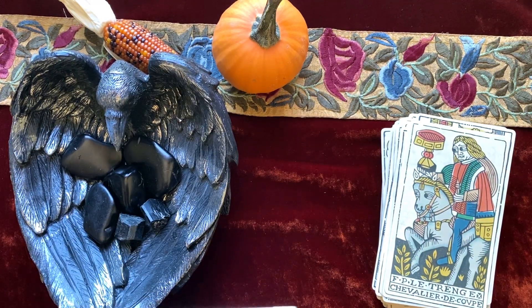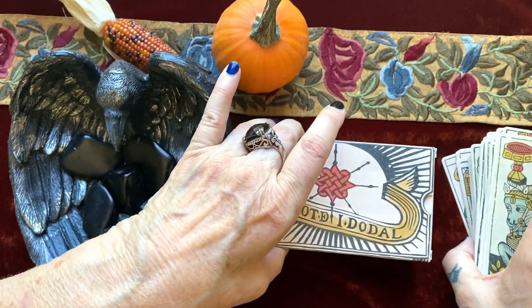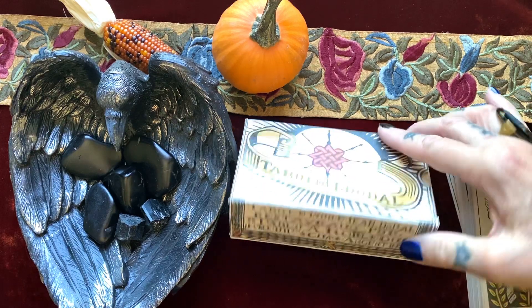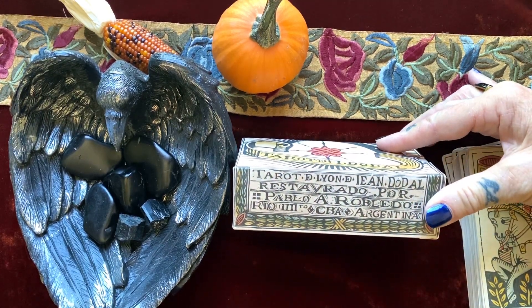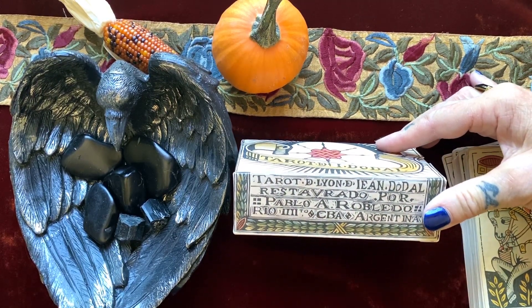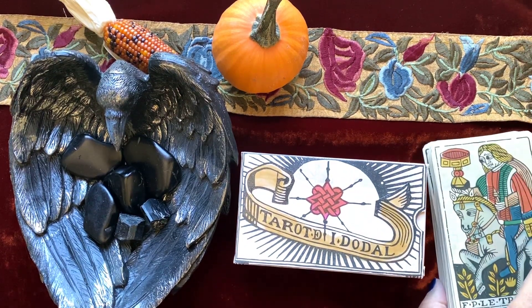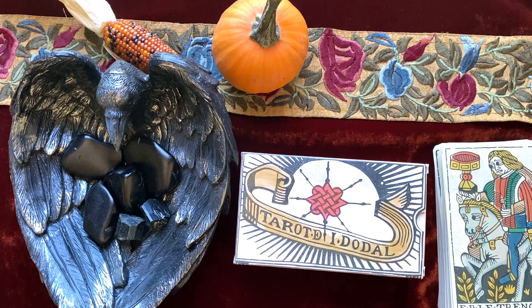That is the Tarot of Jean Dodal by Pablo Robledo, made in Argentina. Thank you for joining me here today. I hope you enjoyed the walkthrough. Please like and subscribe if you haven't already — we really appreciate our subscribers and our new viewers as well as our returning viewers. We'll see you again soon. Bye for now.